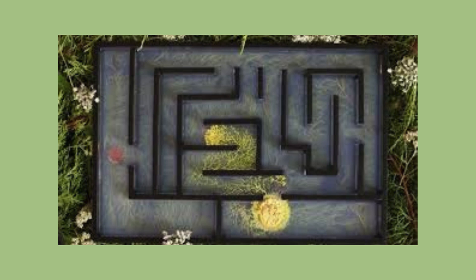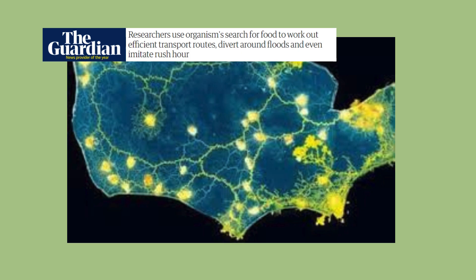Slime mold has natural algorithmic abilities. They avoid unnecessary complexity, and so has inspired researchers and urban planners to do away with their man-made algorithms and look to slime to design transport networks and urban layouts. By observing the paths formed by slime mold, planners can identify optimal routes for roads, railways, and other infrastructure, ensuring they are both cost-effective and resilient.